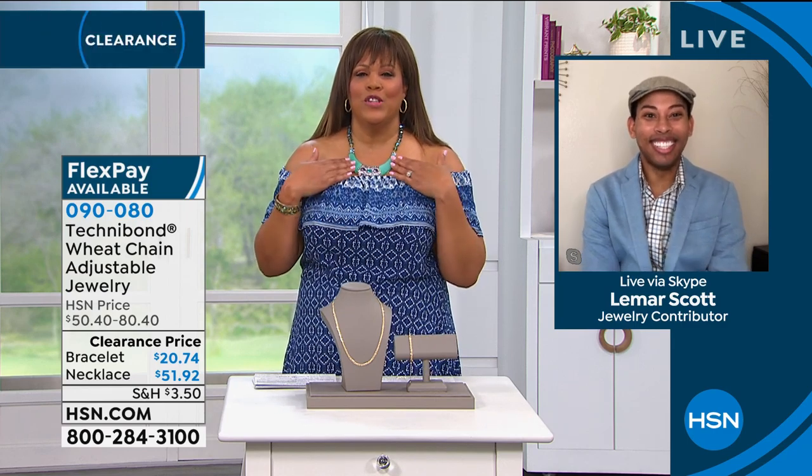I heard you were having a jewelry party and I said, you know what, I'm going to go ahead and Skype in. I got my pen — I'm ready to shop with these deals. By the way, I am living for your necklace. Oh, is this not cute? I know — that's amazing. I love it. Isn't it just gorgeous?